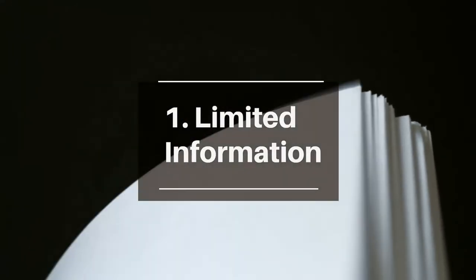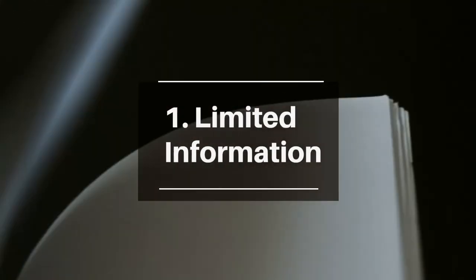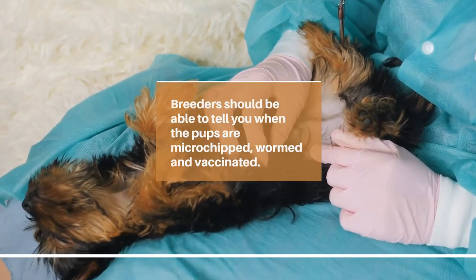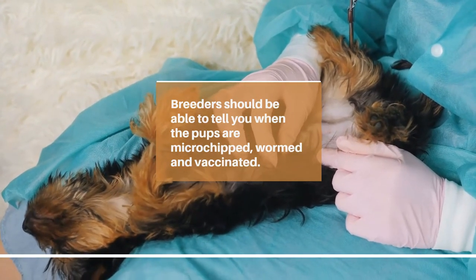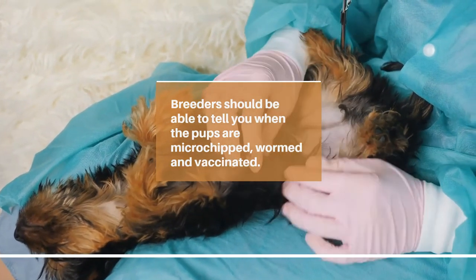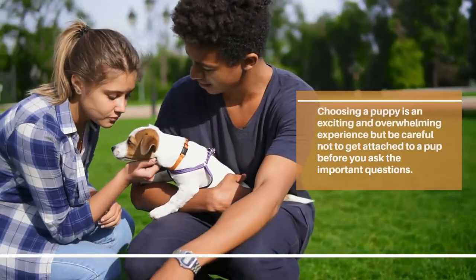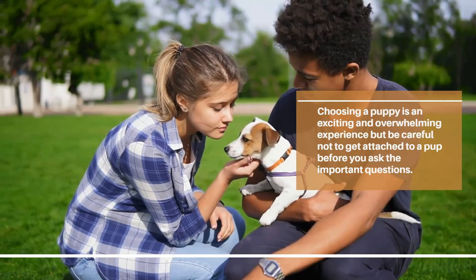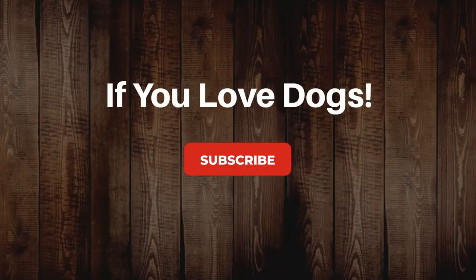Limited information is a major red flag. When you're looking for a puppy, ethical and experienced breeders will have a wealth of information for you. They should be able to answer any and all questions you have about the litter, the parents, and their health background. Breeders should be able to tell you when the pups are microchipped, wormed, and vaccinated — if they don't have this basic information readily available for you, run away. Choosing a puppy is an exciting and overwhelming experience, but be careful not to get too attached to a pup before you ask the important questions.